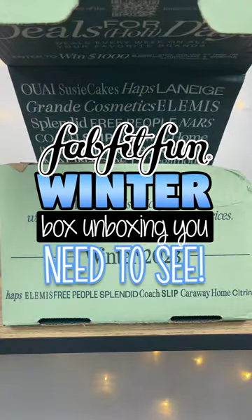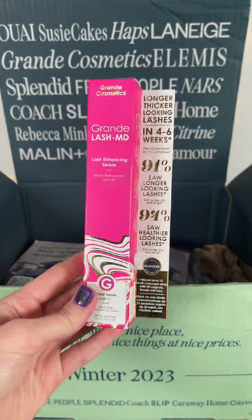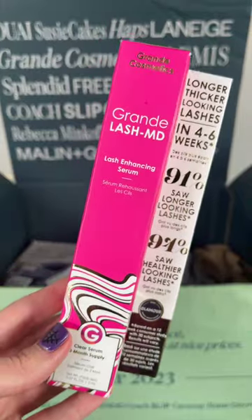Let's unbox my winter FabFitFun box — I'll have it linked in my bio if you guys want to check it out. The first thing I picked out is the Grande Lash MD. If you guys have been wanting to try a lash serum, I highly recommend this one. It definitely works — I cannot go without it.